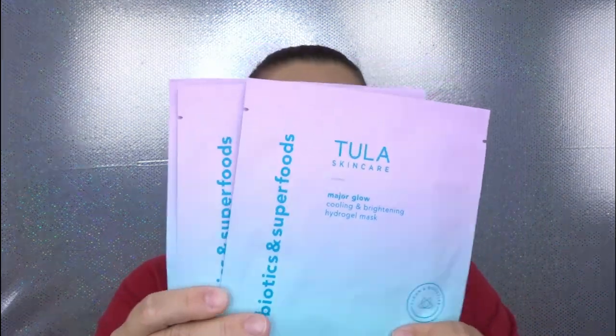Going back into the box I actually have two products left — this is crazy, such a good box. This is even better than my first box; I could not imagine how I would feel if I missed out on this month. The next item says probiotics and superfoods — Major Glow Cooling and Brightening Hydrogel Mask. I like the fact that they put it in a little zipper bag just in case something happened and it wouldn't leak all over my products. I get three — very nice! They're all cooling and brightening hydrogel masks and they're cruelty-free, which I love.